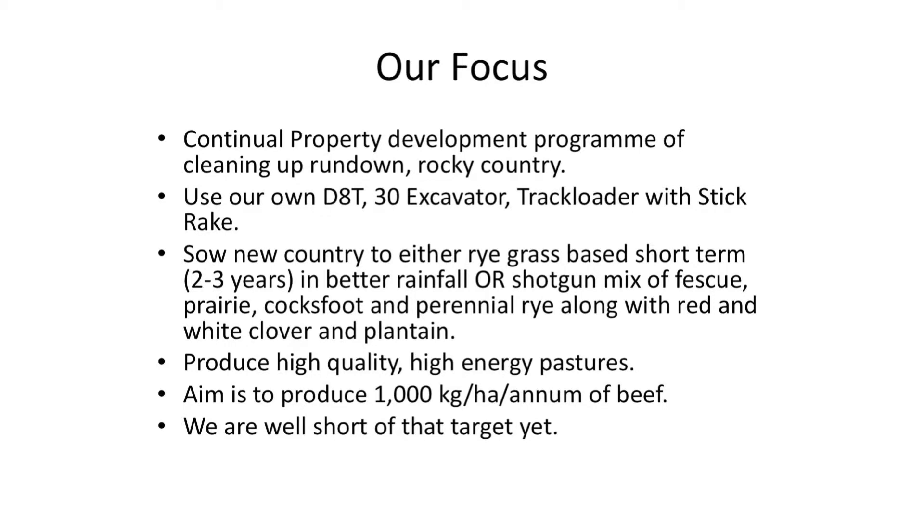We have a continual property development program. When we bought this country over the years it was very run down — challenging, very rocky and quite hilly. We've got a D8 30-ton excavator and we're trying to sow about five to six hundred acres of new country each year with either ryegrass as a short-term crop — using Italian tetraploids and diploids — or we sow down to a permanent pasture of fescues or a fescue blend with cocksfoot and prairie grass. We use a lot more prairie grass than in the past; it's a terrific species and it's doing very well for us.